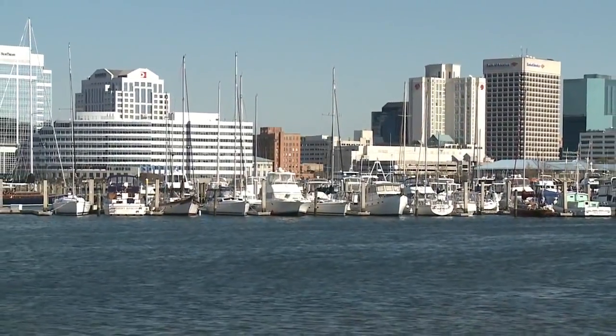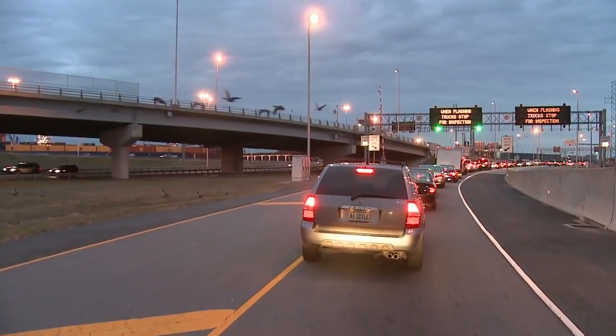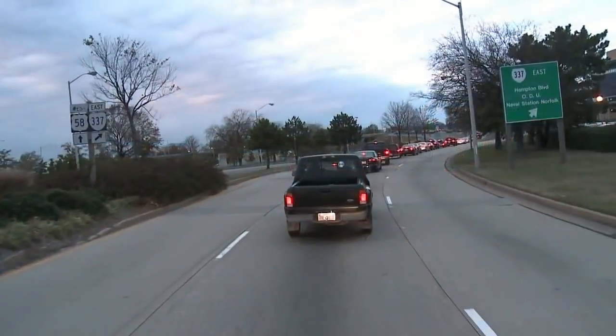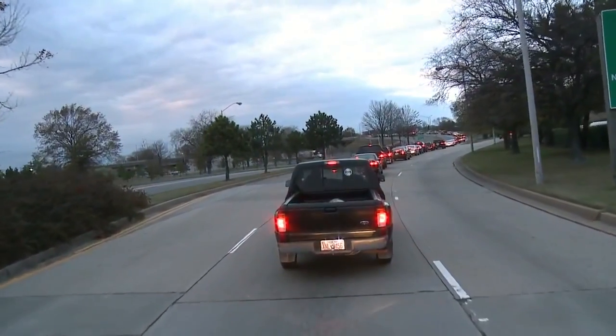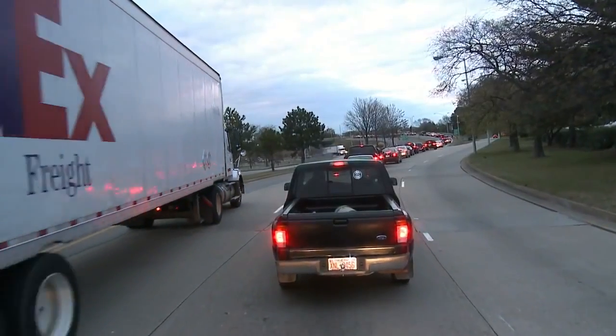The current Midtown Tunnel between Norfolk and Portsmouth, Virginia, is one of the most heavily traveled two-lane highways in the Commonwealth. The proposed second Midtown Tunnel will increase capacity, reduce congestion, and provide safe and efficient operations for years to come.